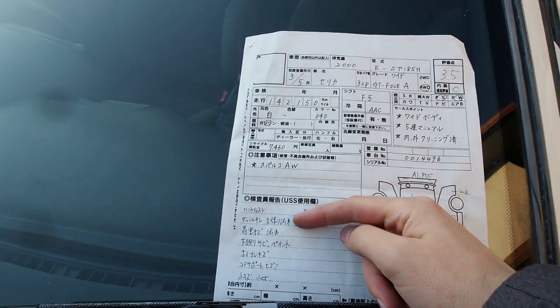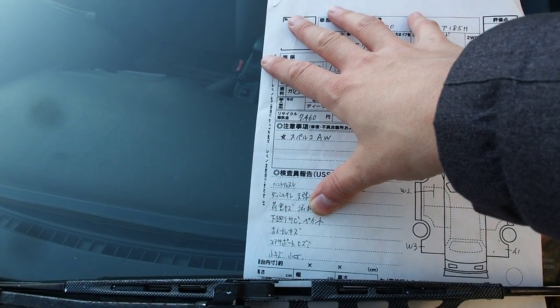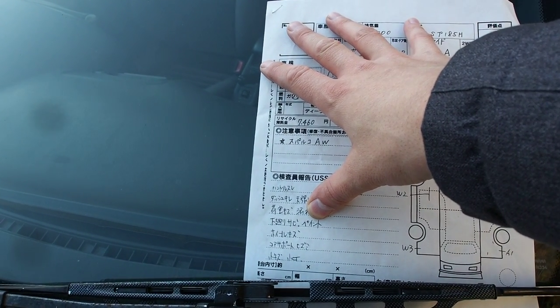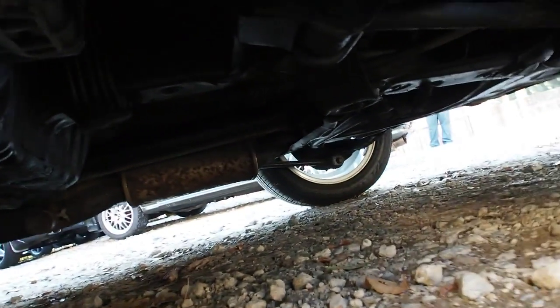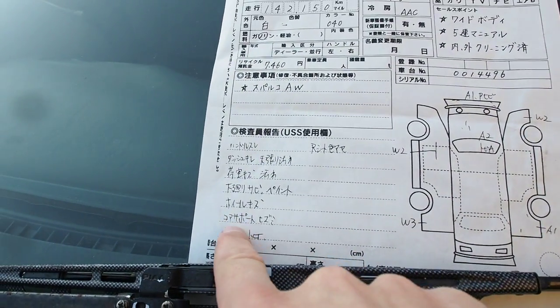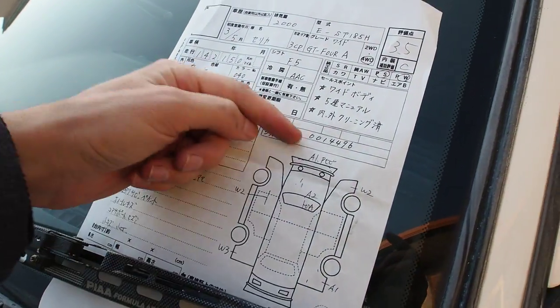The headliner is dirty, trunk is scratched and dirty, underside painted with some surface rust. I believe the person who sold this car had bought it from auction, repaired some areas, and then resold it. The car previously had corrosion noted on the auction sheet, but since we don't have a lift we can't fully inspect the underside — from what we can see, can't find obvious signs of corrosion.